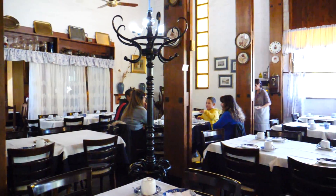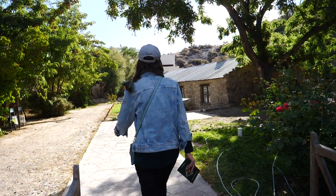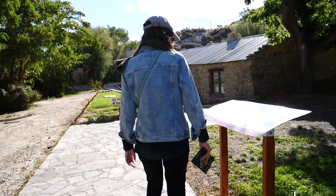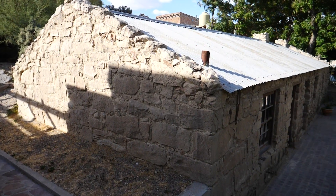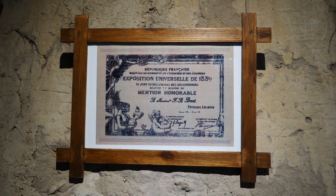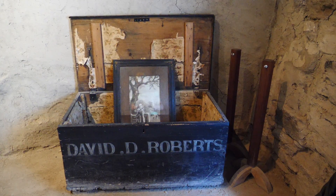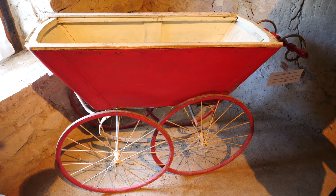From there we visited one final attraction - the first house in Gaiman. We had a guide who gave us a tour in English. We learned that the first house in town was built by David Roberts and his wife Jemima Jones in 1874. It was a stone and mud construction that originally had a straw roof, with furniture, paintings and household items belonging to this pioneer family.